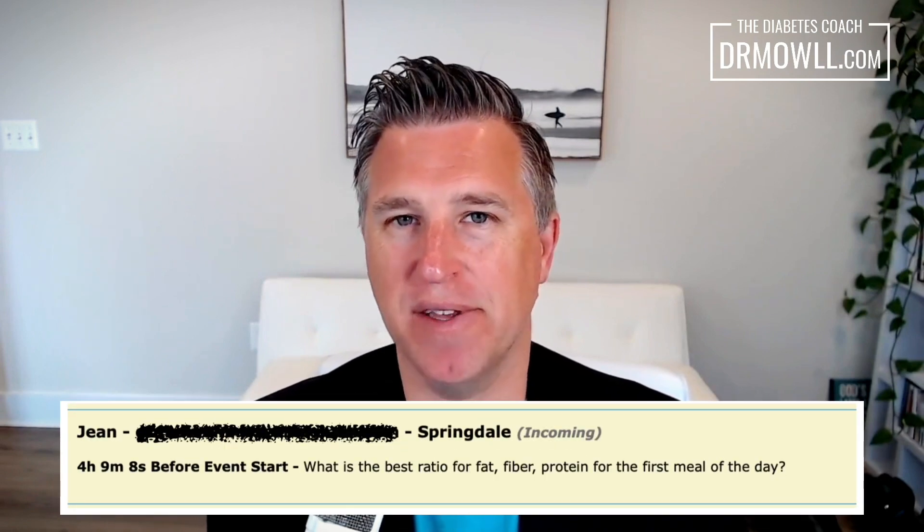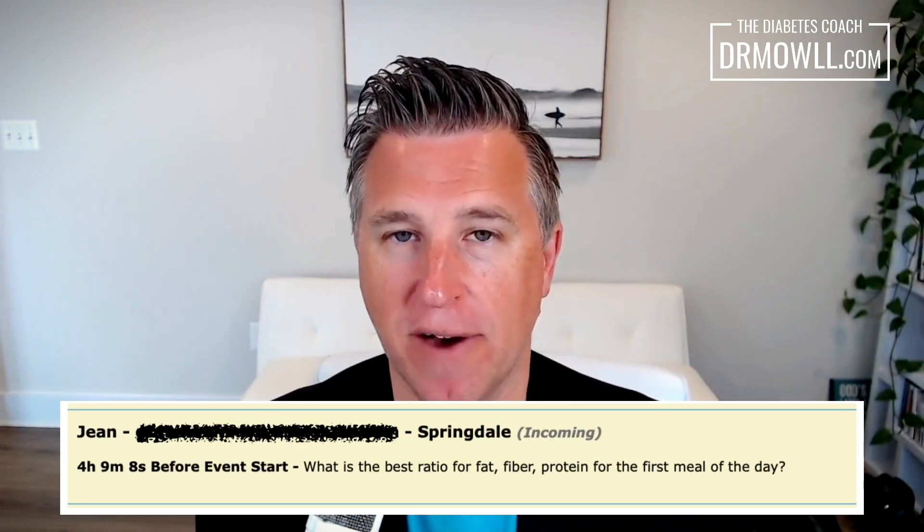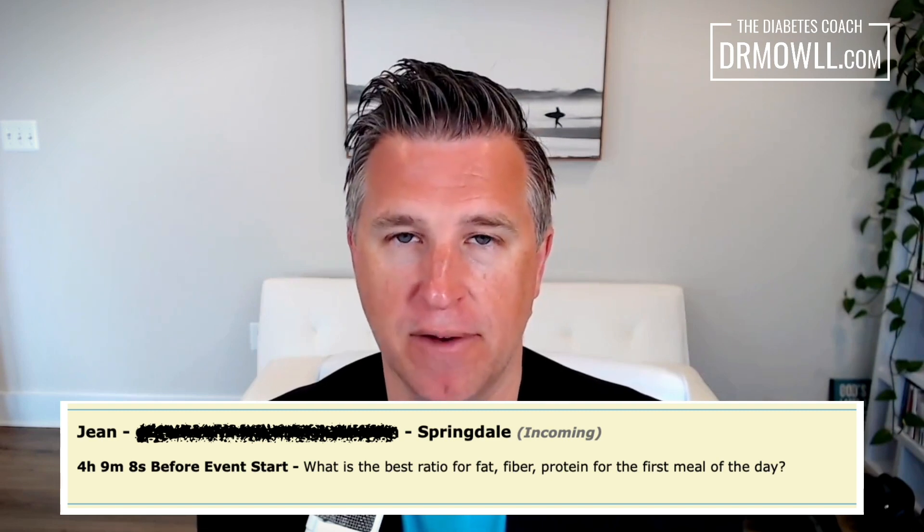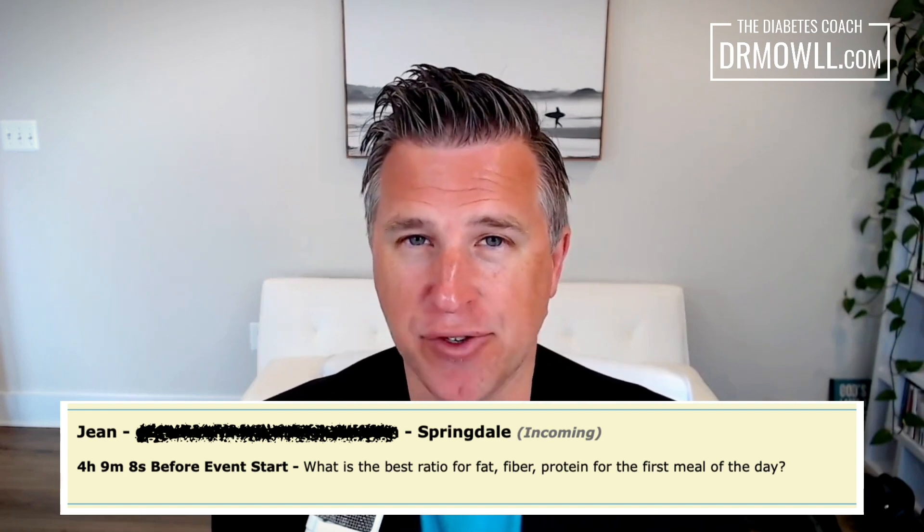I got a question here today from one of my recent webinars, and it's from Gene in Springdale. Gene asks: what is the best ratio of fat, fiber, and protein for the first meal of the day? I'm going to answer that question, but I'll talk more broadly about macronutrients at each meal of the day, and then address the first meal specifically.